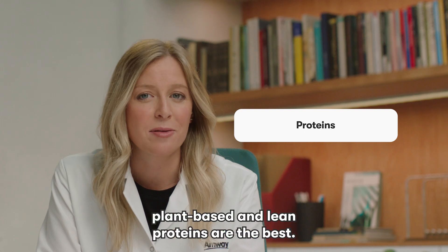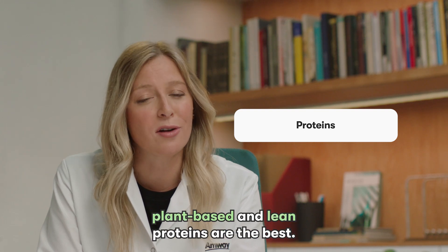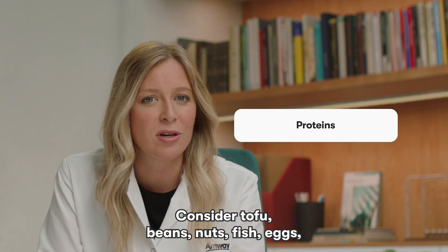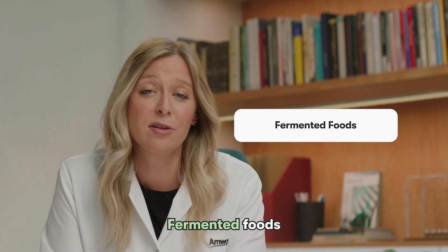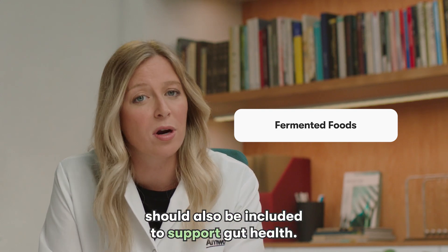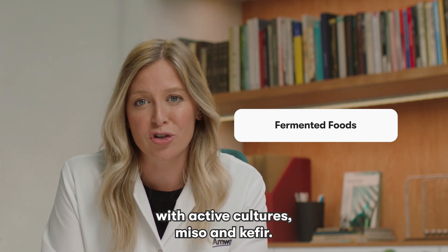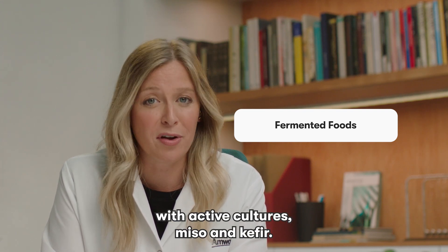When it comes to proteins, plant-based and lean proteins are the best. Consider tofu, beans, nuts, fish, eggs, and lean meats. Fermented foods should also be included to support gut health. These foods may include kimchi, kombucha, yogurt with active cultures, miso, and kefir.